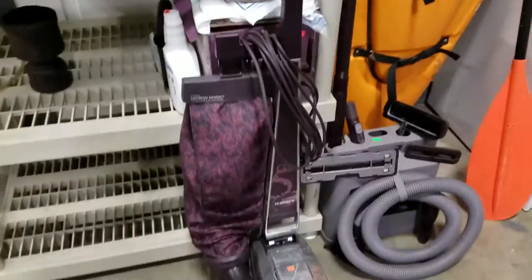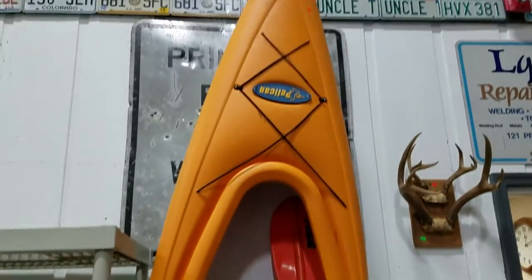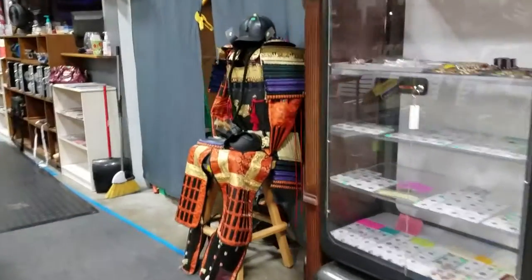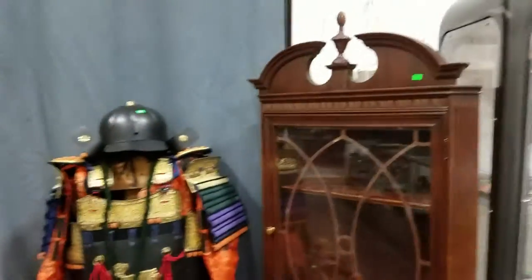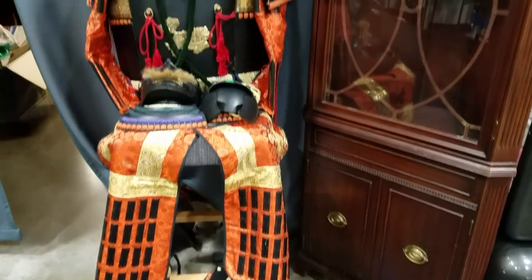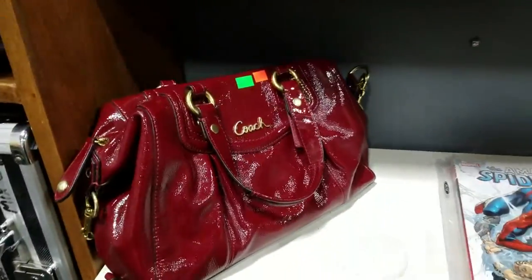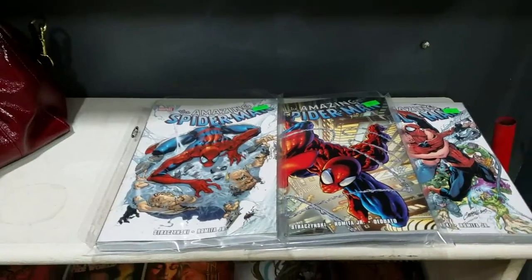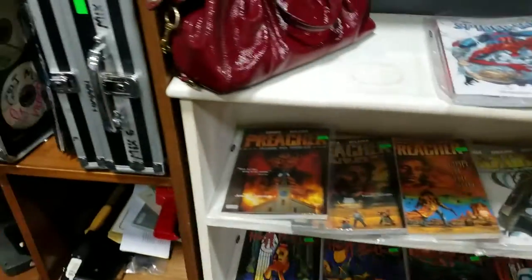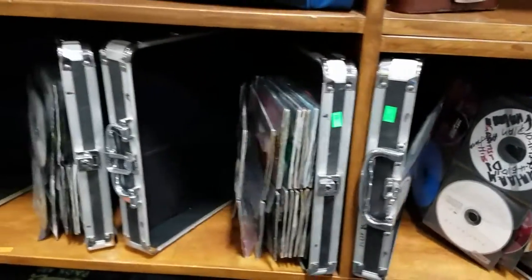And then we have this K-Pro vintage computer — old school computer. This Kirby G5 vacuum with all the attachments and shampooer. And we have this RamX kayak. And let's not forget the pièce de résistance — we have this beautiful corner shelf with the scrollwork overlay. And also the samurai outfit here — very cool, very nice. And we have a Coach burgundy handbag here. Then some comic books. Then we have these nice cases full of CDs — hundreds of CDs, and the cases are amazing in themselves.